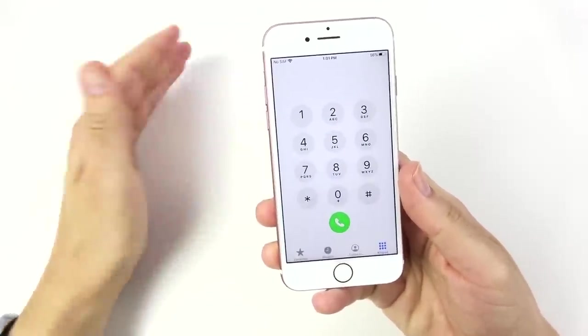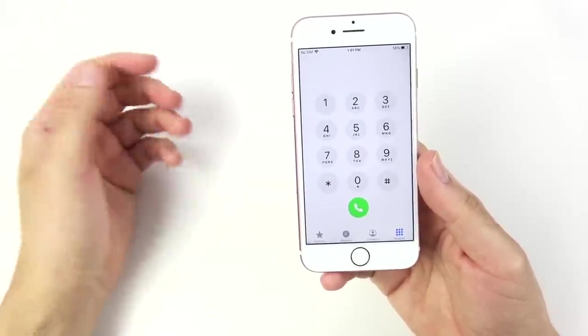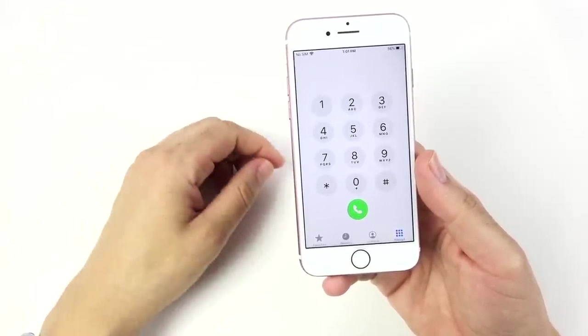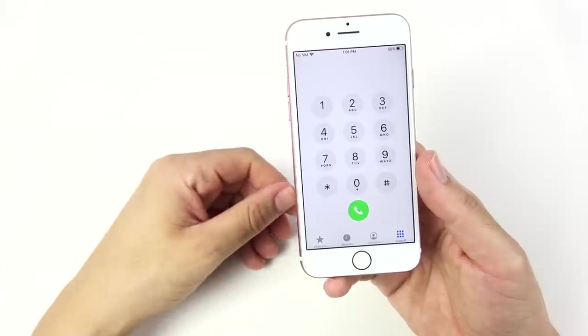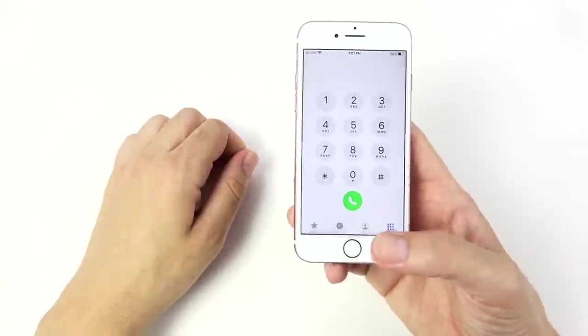The phone call quality on here was pretty excellent. I actually had more of an issue with the iPhone 10 and 8 than I did with the iPhone 7, probably because this one had Qualcomm modems. The phone call quality was pretty good on this phone.